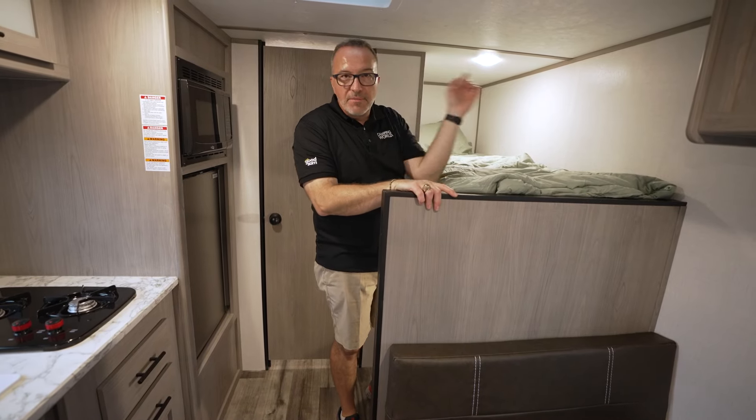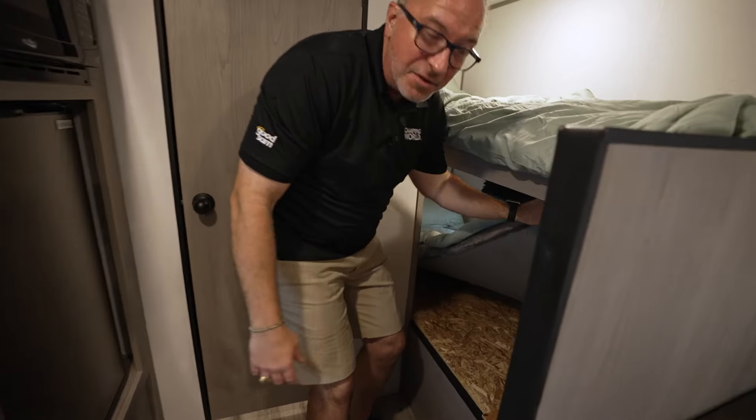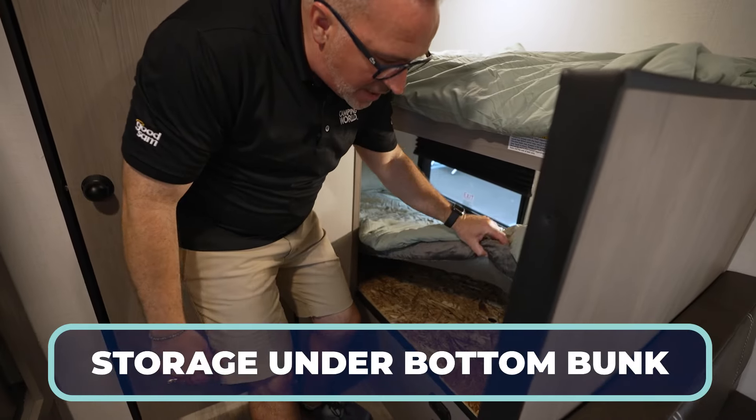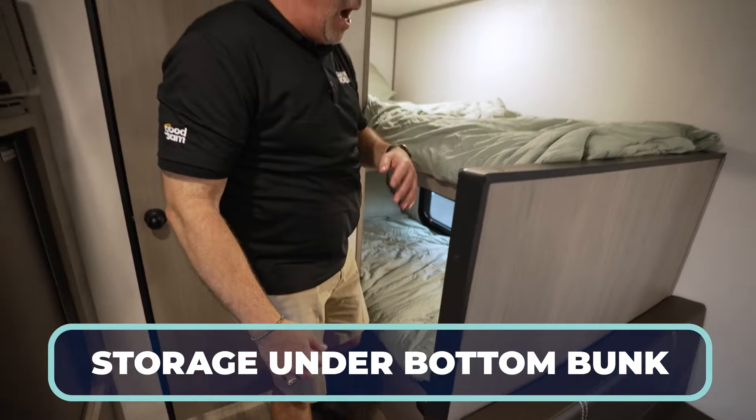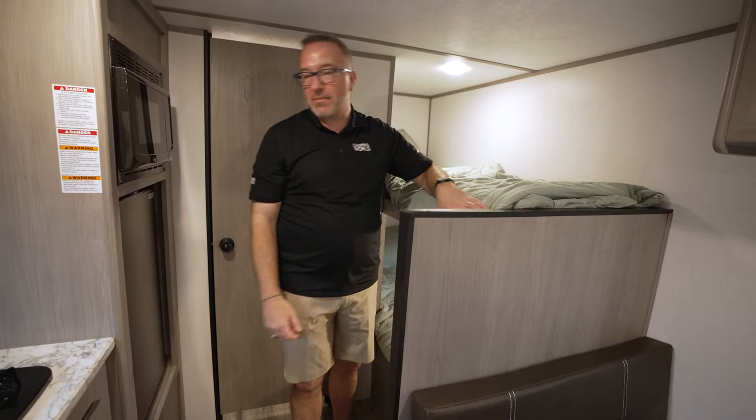It also creates a little bit more airflow. Underneath, you've got the bottom bunk, and you even have some storage down there. And these are the Teddy Bear Bunk Series mattresses — they are plush and comfortable. Get a mattress topper. You'll thank me later.